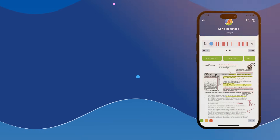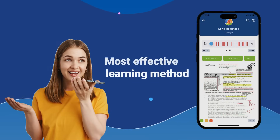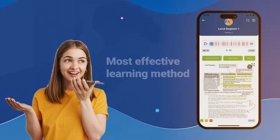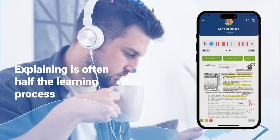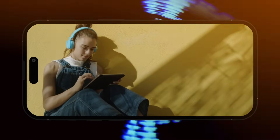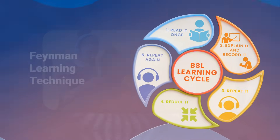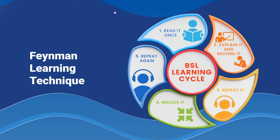While AI speeds up book creation, we believe that manually recording explanations in your own words is still the most effective learning method. This is because explaining is often half the learning process. The time lost in self-explanation is regained during revision and deepens your understanding. Compare our video on the Feynman learning technique for a deeper understanding.